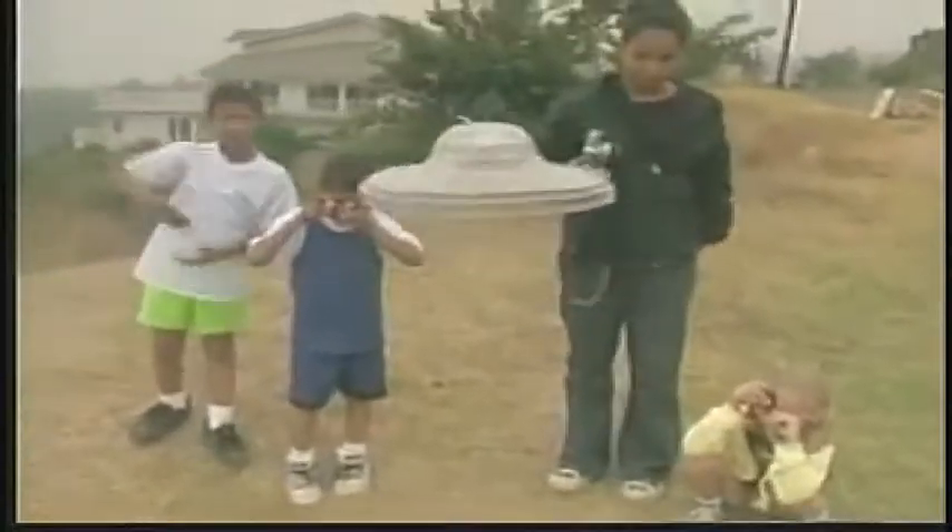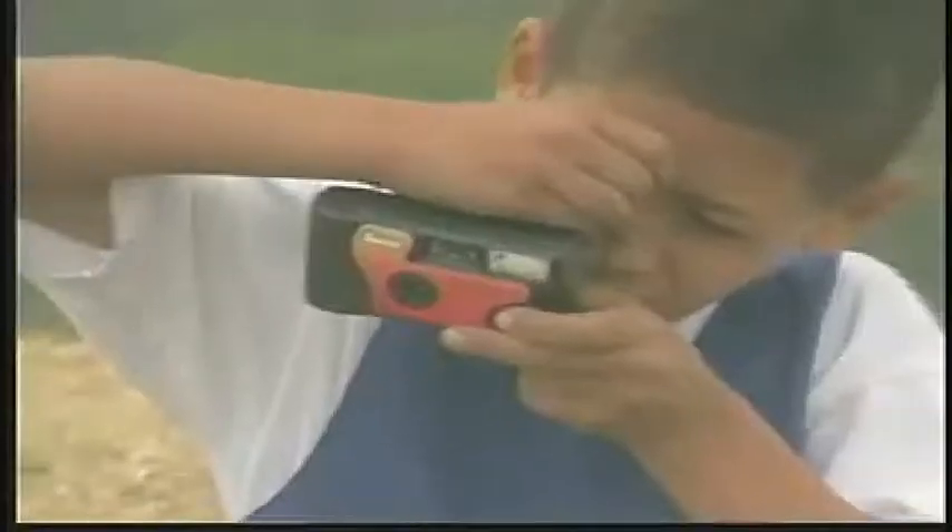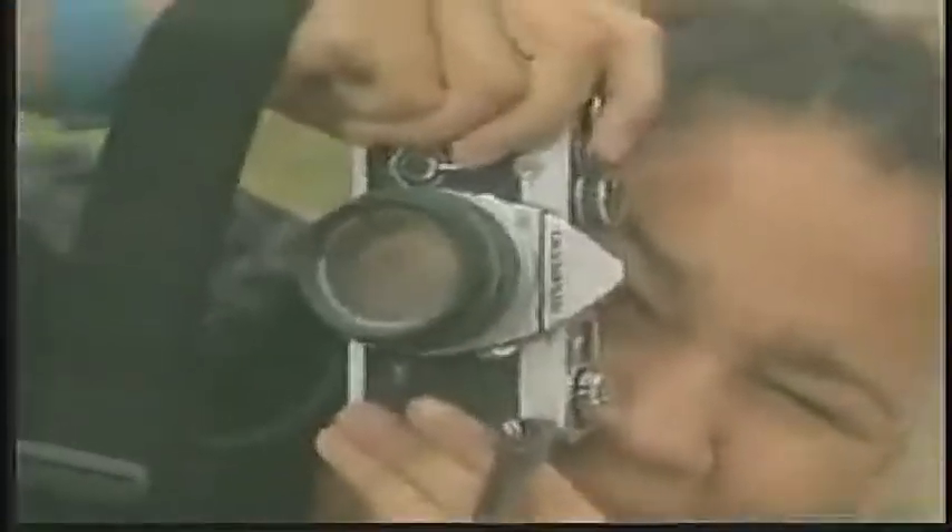Once the paint and glue had dried, we gave the kids bamboo poles, fishing line, and cameras. Next, they took turns tossing and photographing a Cadillac hubcap. That's as sophisticated as we got, but the results were impressive. The children came up with several photos that could easily pass for classic UFO shots.